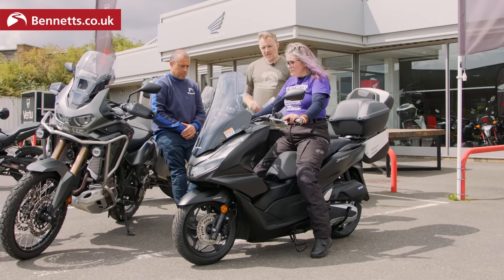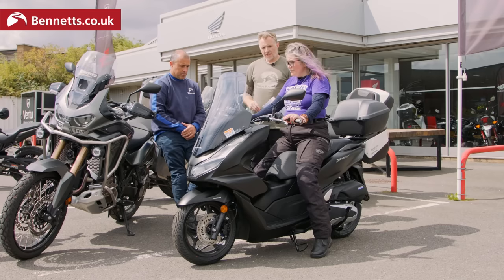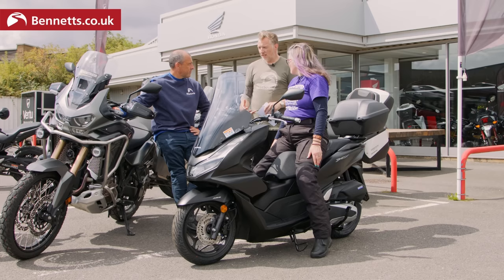Let's move on to the Africa Twin, because it's the polar opposite — the other end of the spectrum in terms of weight, size and appearance. But it doesn't necessarily make it inaccessible. Let's try it.